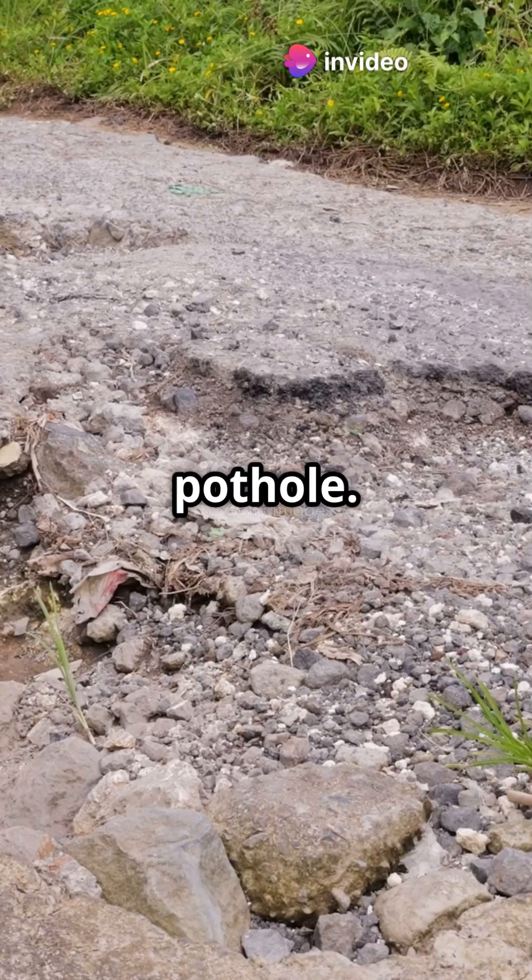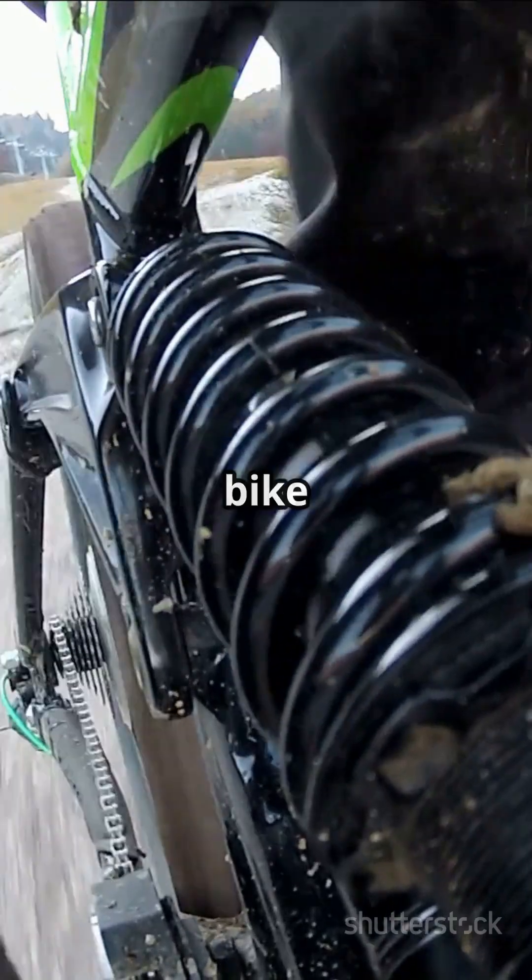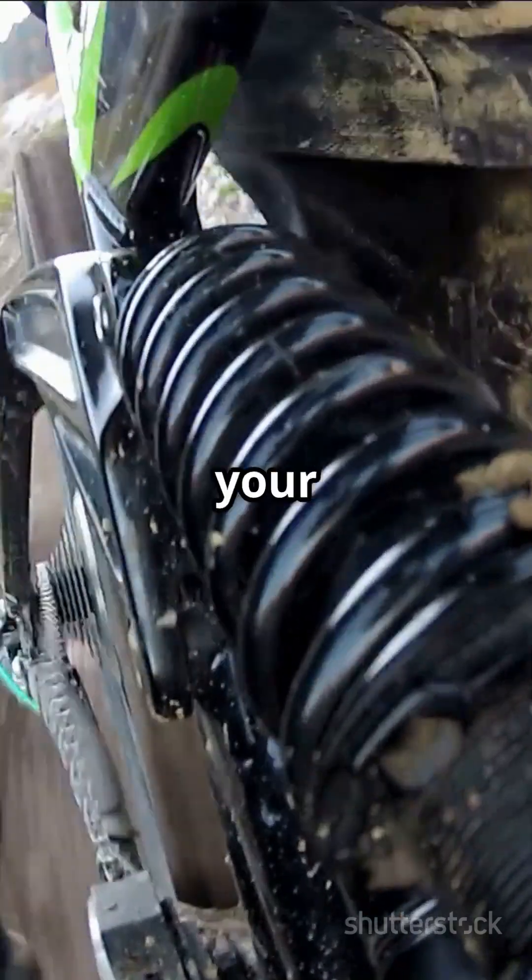Imagine riding a bike over a pothole. Without suspension, you'd feel every bump — ouch! But with suspension, the bike absorbs the shock, keeping your ride smooth.